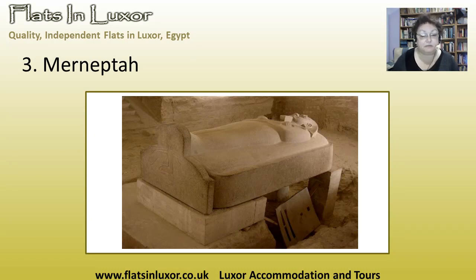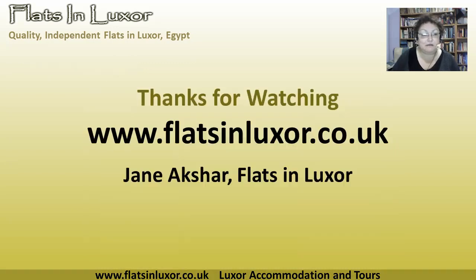So a very worthwhile tomb to visit — I think you'll really enjoy it. That's my top three. See what's open on the day, see what your top three are, and we would welcome you to Flats in Luxor. We can arrange a tour to the Valley of the Kings, help you choose the tombs that are open on the day, and then we can have a good chat about which tomb was your favourite. We hope to see you in Luxor soon — thank you very much.